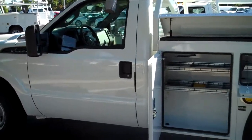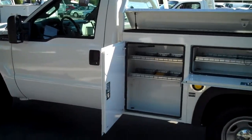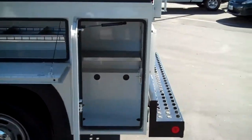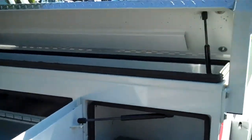We're at Larry Geweke Ford in Yuba City and we're looking at an F-350 gas service body. This particular one has a Monroe body on it, and there are not a lot of Monroe bodies with open tops, but this one has it.